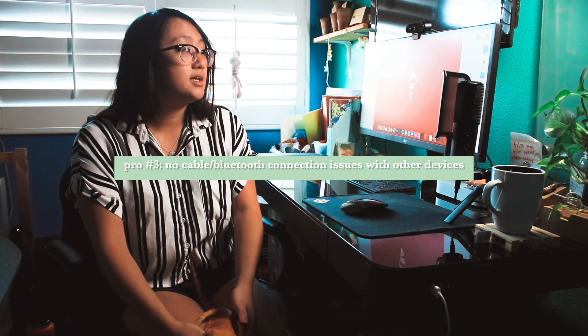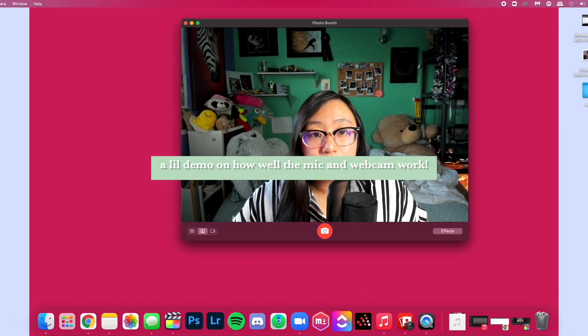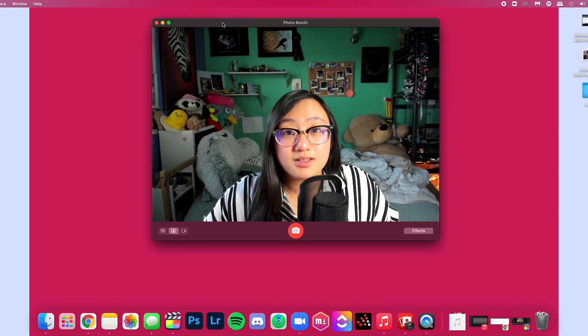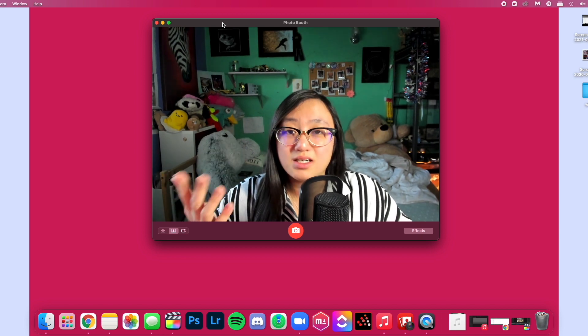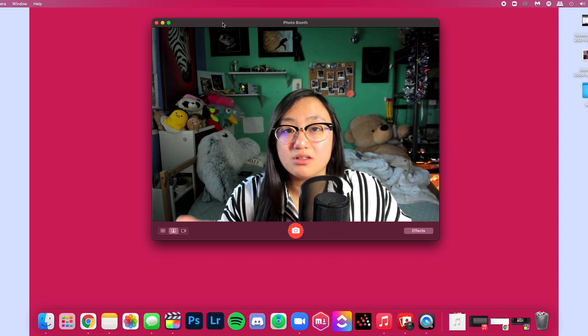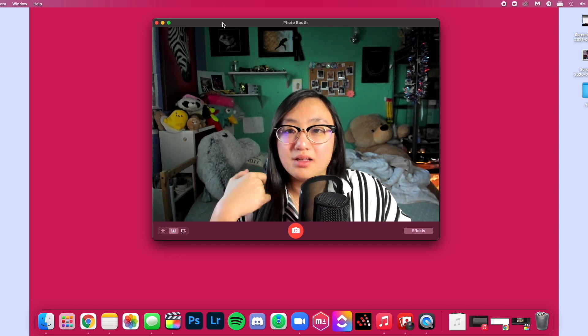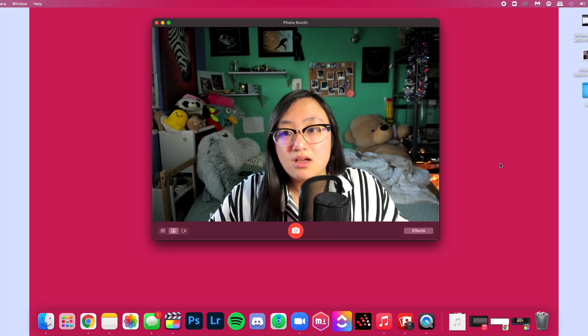When it comes to connecting my Mac Mini to devices like a webcam or mic, it has no connection issues. I'm using my Rode microphone right now — I'm really satisfied with it. The webcam is super clear; I love using it especially for video calls and online classes. This webcam works amazingly well. I highly recommend the Logitech webcam I use and this Rode mic. I also have no Bluetooth issues — I haven't run into any problems where a Bluetooth device randomly disconnects.